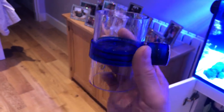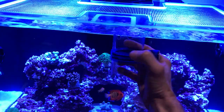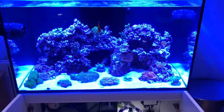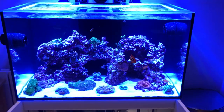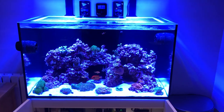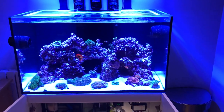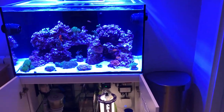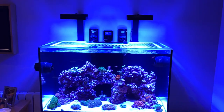I also got this — pretty hard to get hold of — an Innovative Marine defroster. You put your food in the top, pop it in the tank using the magnet, and it allows the frozen food to defrost and then gradually lets it go into the water. It makes sure that everyone gets an even amount of food nice and slowly — it doesn't dissolve too quickly. I prefer that rather than squirting it in with a pipette — it seems like a good way to do it.